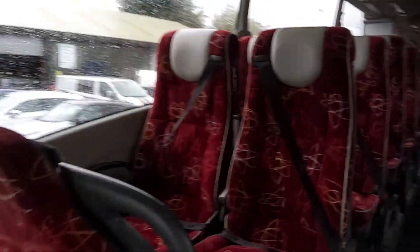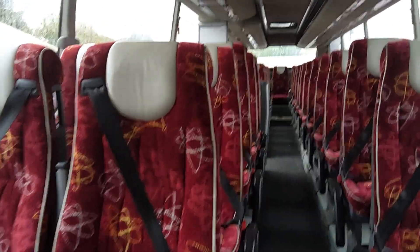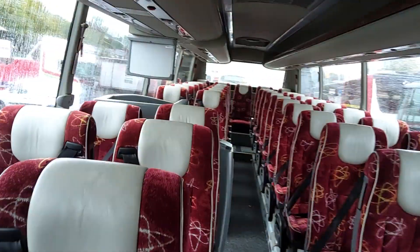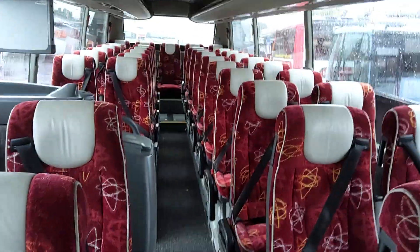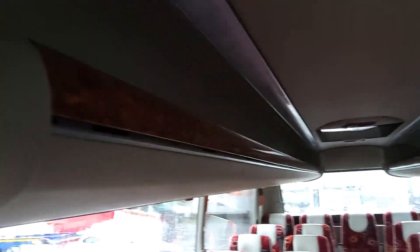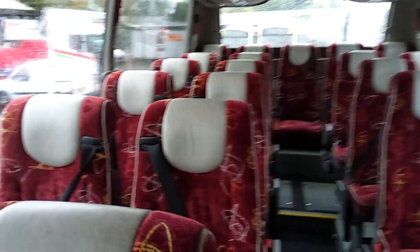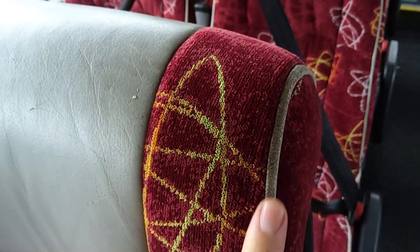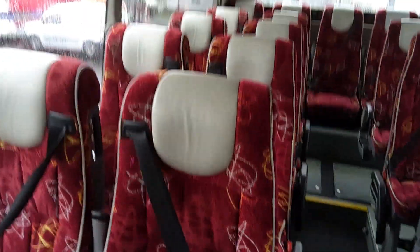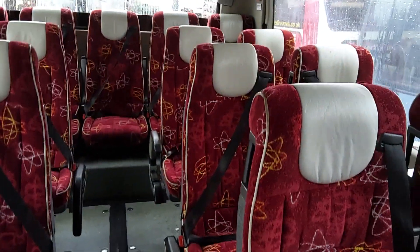Fairly original inside, to be honest. 49 Esteban reclining seats with 3 point seatbelts, leather piping and headrest inserts — this will be original trim. You've got bits of wood effect trim here and there, edge of the racks. It's showing signs of wear, but for a 15 year old vehicle that's got cream leather headrest inserts, it isn't looking so bad.